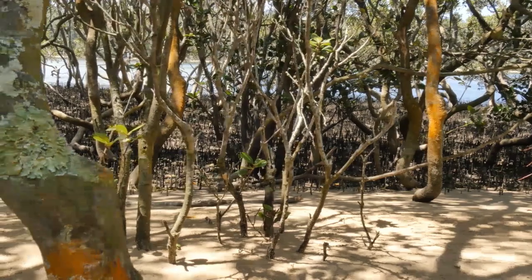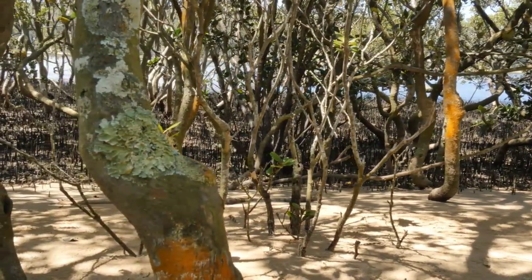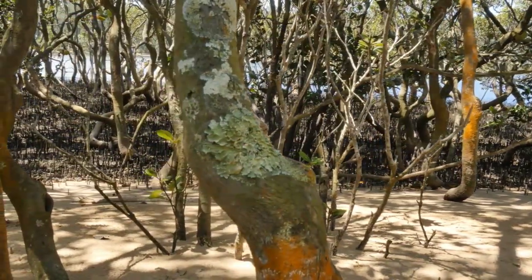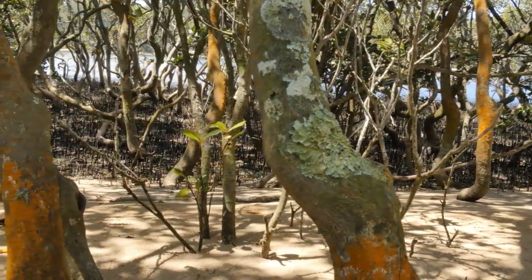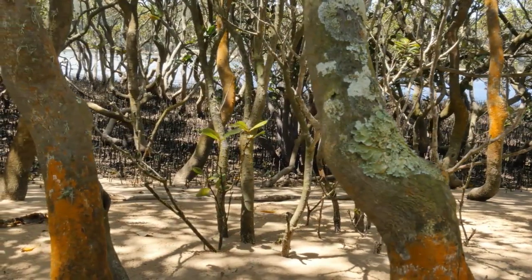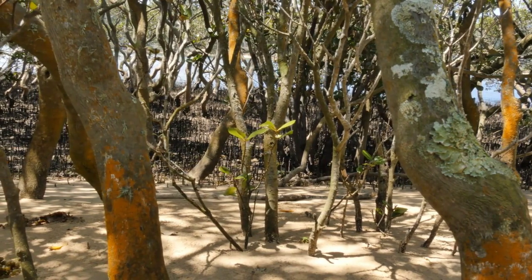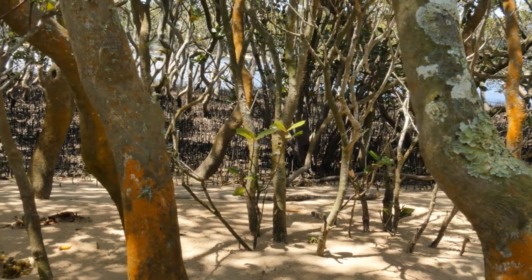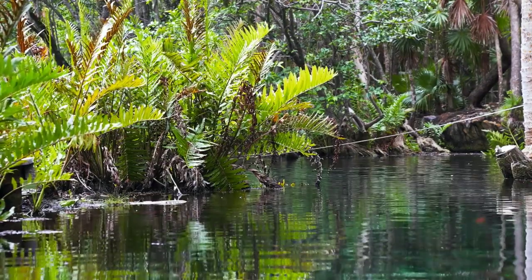Mangroves can improve water quality. They have the ability to filter and purify water, which makes them important for improving water quality in coastal areas. The root systems of mangroves trap sediment and pollutants, preventing them from entering nearby waterways. In addition, mangroves can absorb excess nutrients such as nitrogen and phosphorus, which can cause harmful algal blooms and other water quality issues. By protecting and restoring mangrove forests, we can help to improve water quality and create healthier ecosystems.